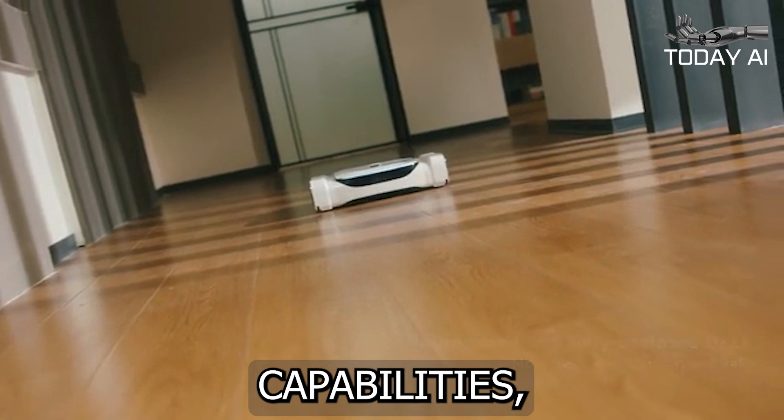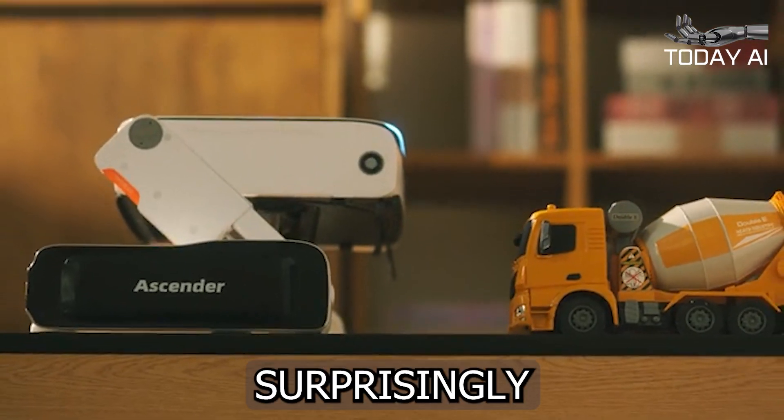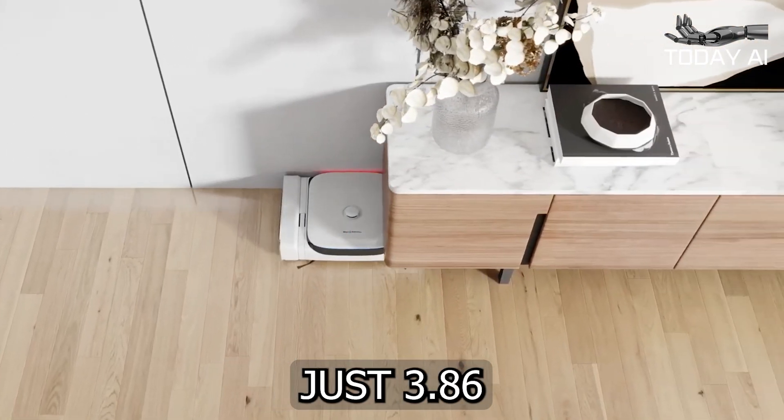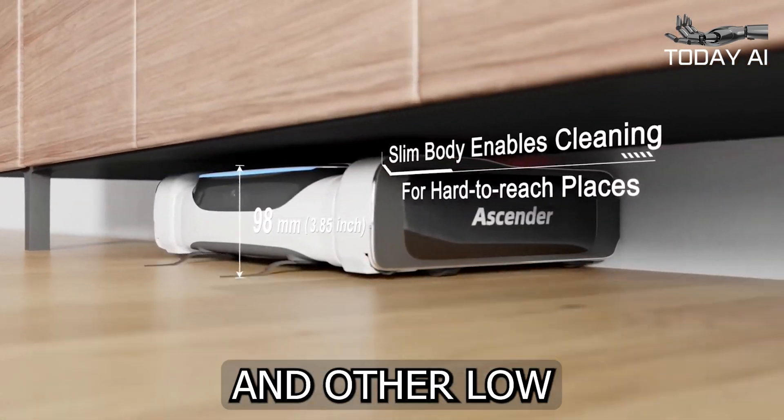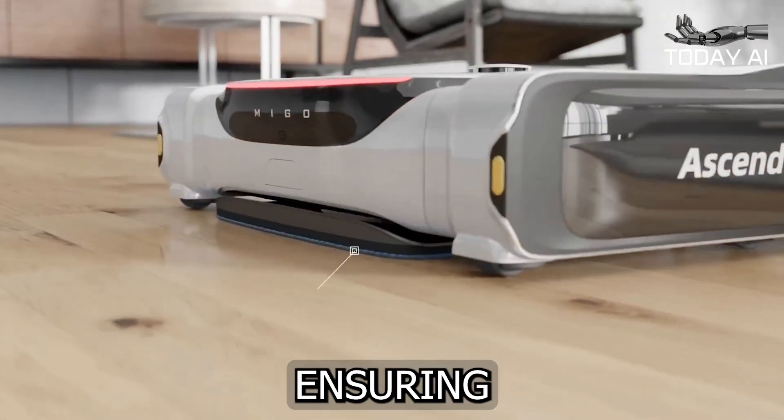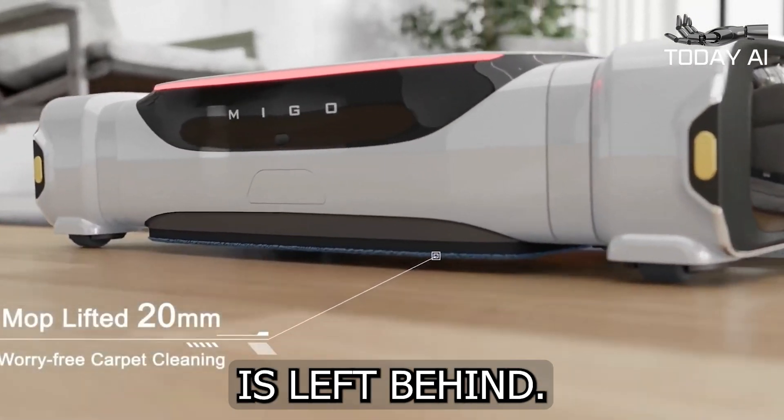Despite its impressive capabilities, the Ascender is surprisingly compact. Measuring just 3.86 inches in height, it can easily glide under sofas, beds, and other low-lying furniture, ensuring that no dust bunny or crumb is left behind.